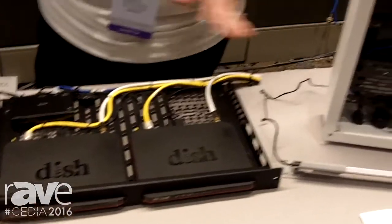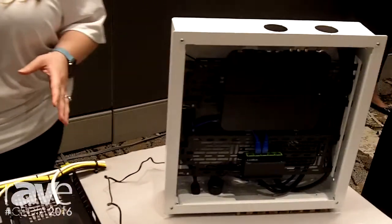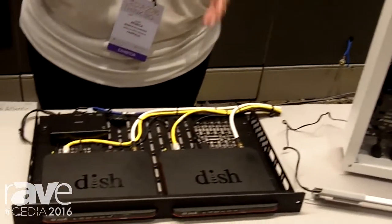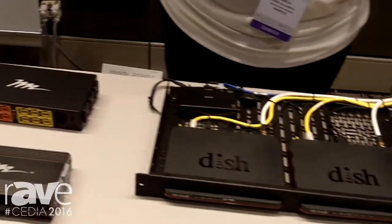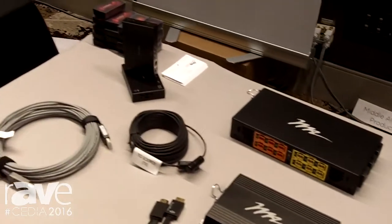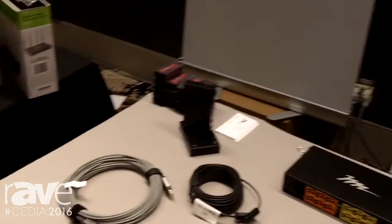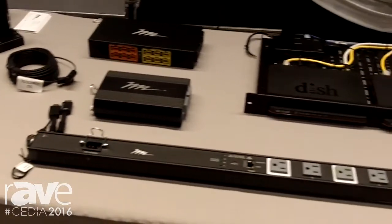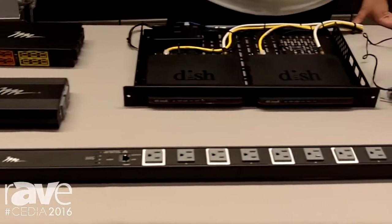Specifically, what we have showing today are options for integrators to locate their systems both in the rack and behind the display, and anywhere else their imagination could possibly take their system. Brand new at this show, we have a line of display mounts that were designed with the system in mind.